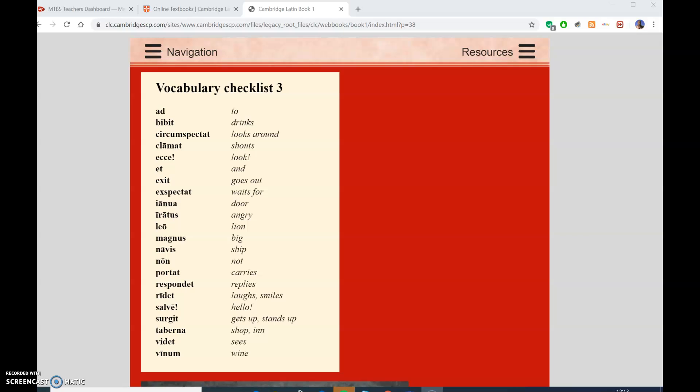So you've translated all the stories in the third stage of the Cambridge Latin course. You come to the vocab checklist and you think, is that it? Just a few words to learn. No, there's a lot more in the Cambridge Latin course. But do notice that these words in checklist three - a lot of them look very familiar.